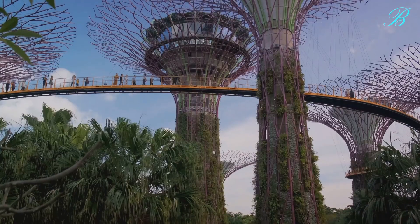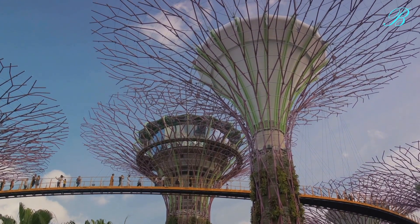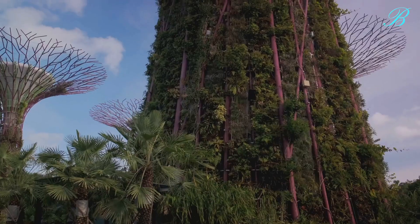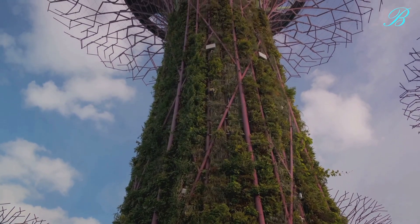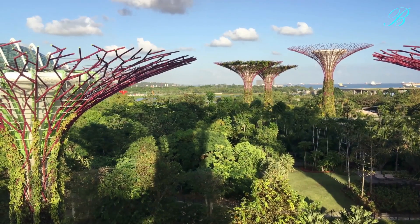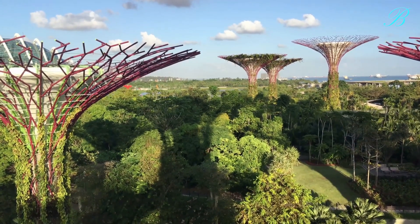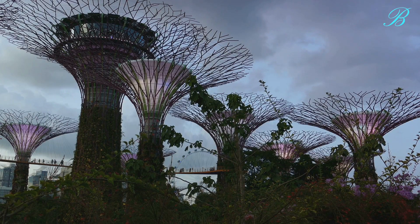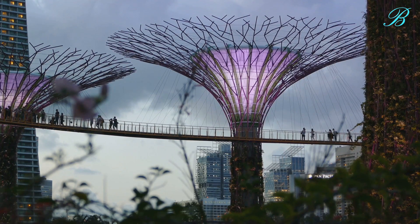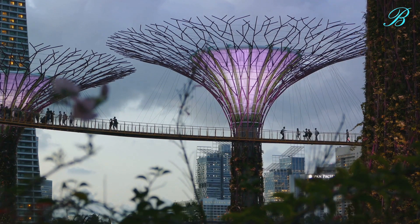The super trees are not just a testament to human ingenuity, but also a tribute to the resilience and versatility of nature. They remind us of the endless possibilities that emerge when we allow nature and technology to co-exist and thrive together. They are a symbol of a future where humans and nature can co-exist in harmony — where technology can be harnessed to enhance, not exploit, the natural world. Truly, super trees redefine our understanding of nature and technology co-existing in harmony.